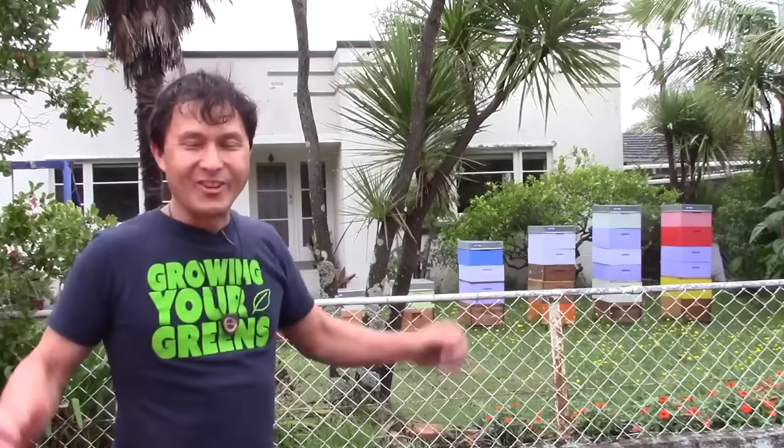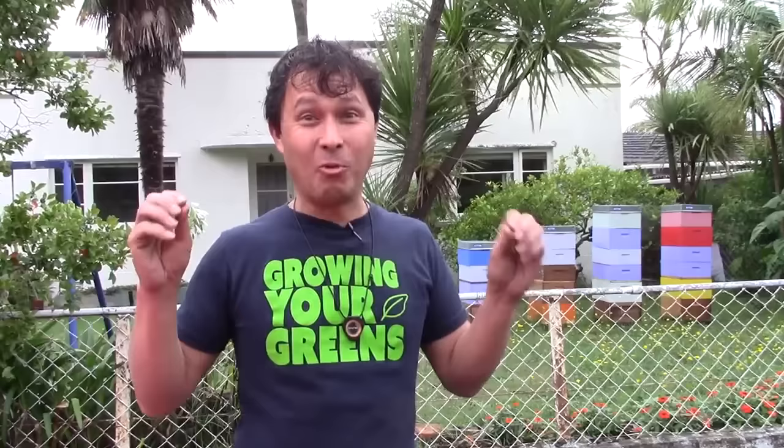This is John Kohler with growingyourgreens.com. Today we have another exciting episode and I'm in Auckland, New Zealand — totally insane. It was a 12-hour red-eye flight and I got here this morning. First thing I'm doing, against my girlfriend's wishes, is making a video for you guys, because this is an important episode that I hope you'll fully tune into.